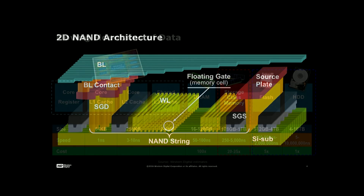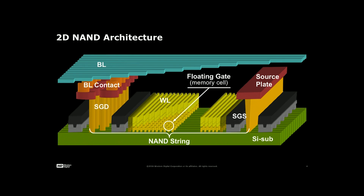I'm going to show you a picture of a two-dimensional NAND architecture. Pay attention to the floating gate, the word line, and the bit line. On a two-dimensional NAND structure, we are physically running out of ability to place more cells.